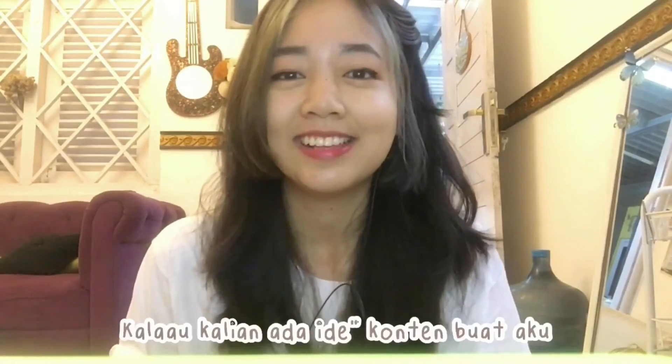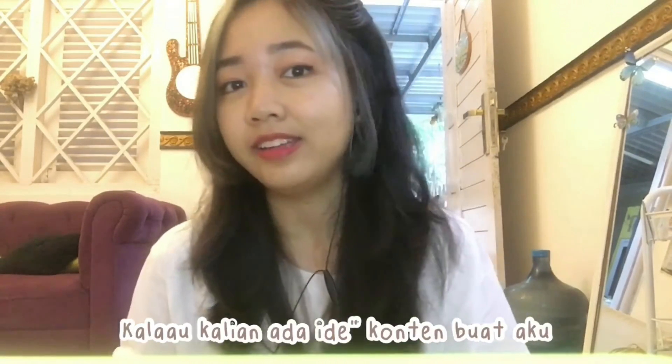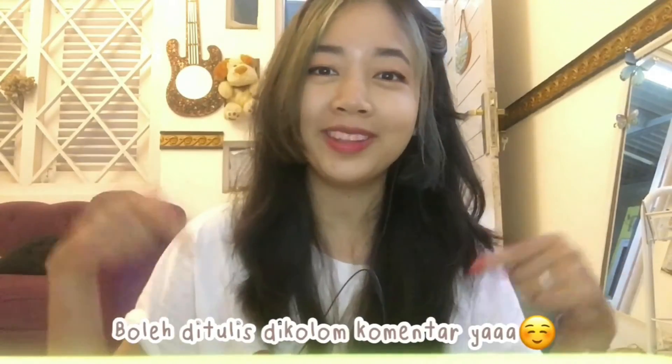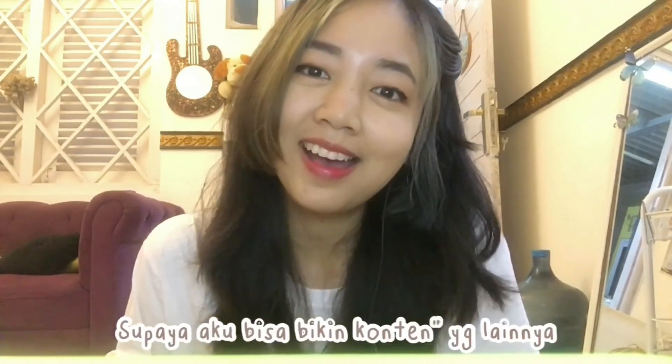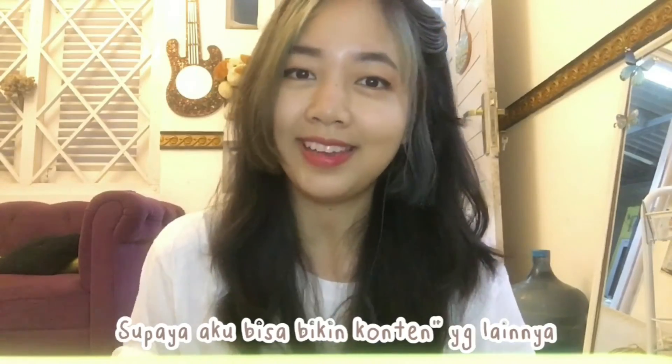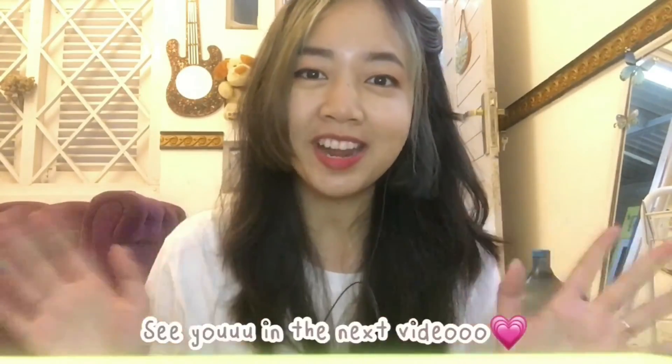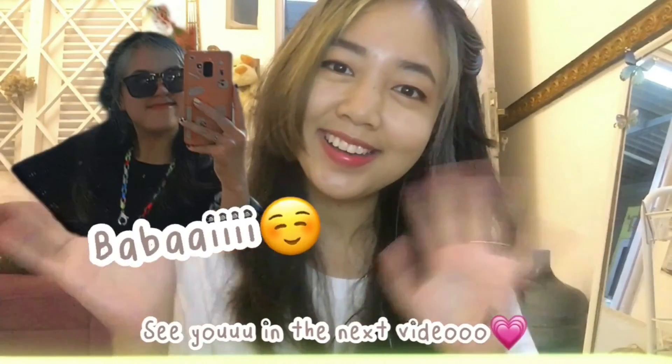Thank you everyone who joined me for this unboxing video. If I said or did anything wrong in this video, please forgive me. And if you have any other content ideas for me, feel free to write them in the comments so I can make more content. Okay, see you in the next video — bye bye!